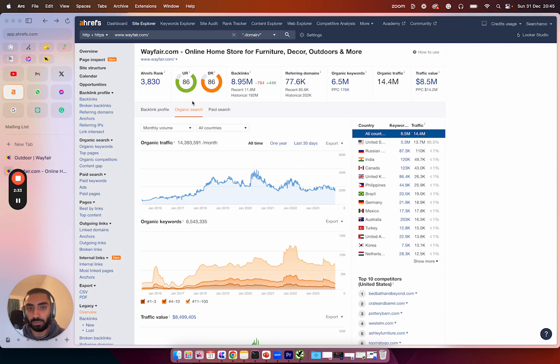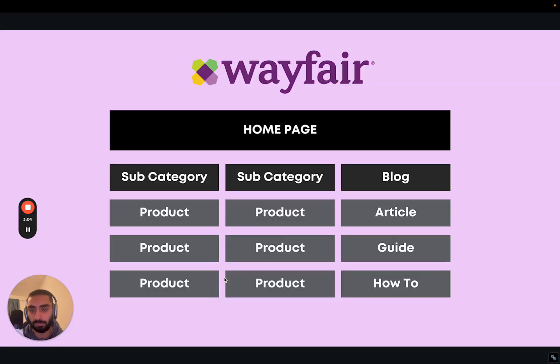We're going to be breaking down their SEO strategy and go over how they've been able to get over six and a half million keywords ranking and over 14 million organic traffic every single month to their website. I'm going to fully break down how Wayfair have structured certain subsections within their website and also how they've structured their blog.